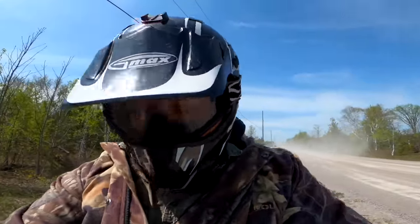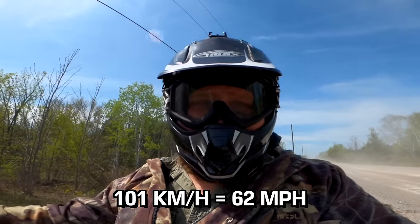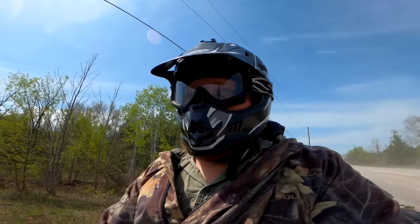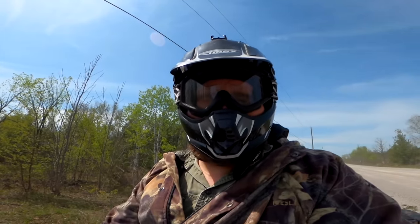On the top speed run on the Grizzly in four-wheel drive on an empty gravel road, I saw 100 kilometers per hour. With more runway I might have squeezed a little more out of it, but that pretty much felt like the top - 100 kilometers an hour, that's 62 miles per hour.